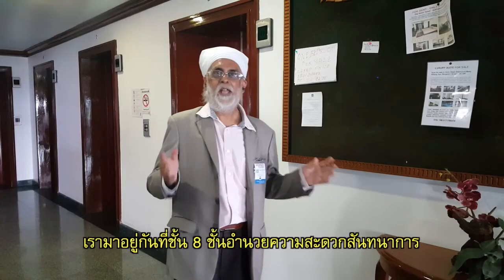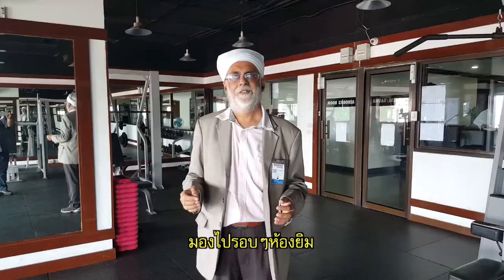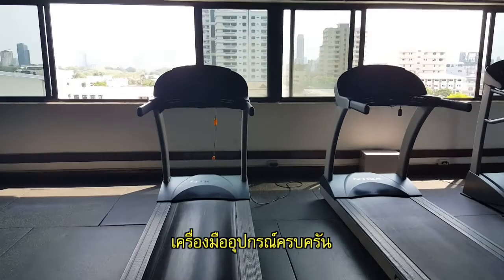We are now on Level 8, the facilities floor. Here is our gym — a very large gym, well maintained, with all types of equipment.